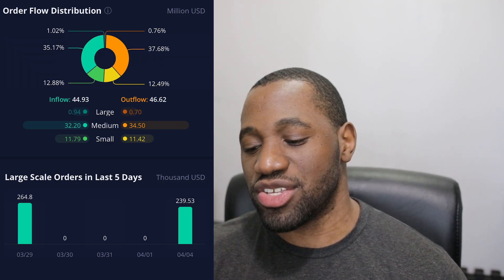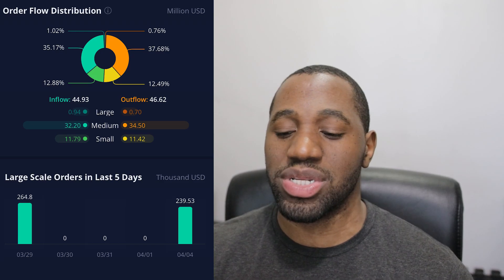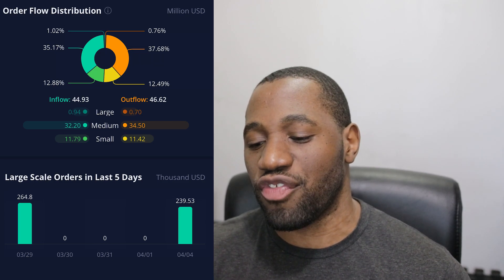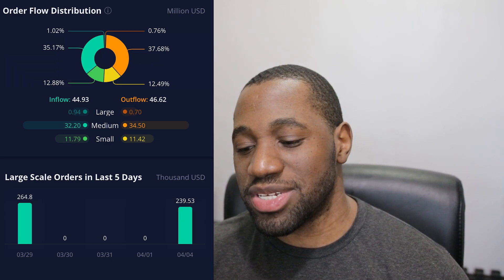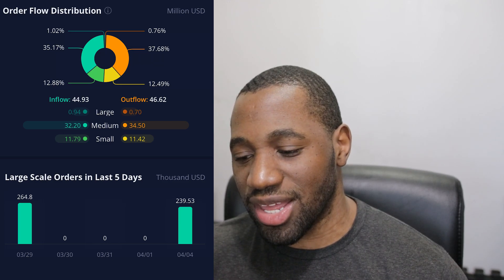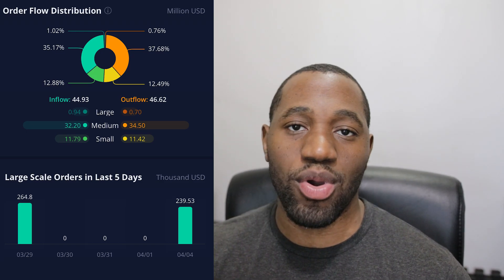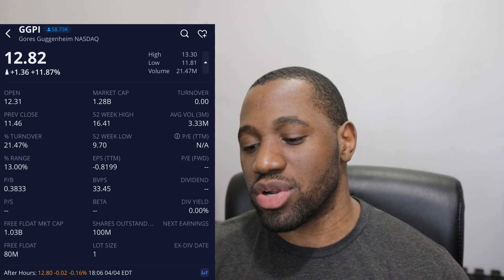Looking at large-scale orders over the last five days, on April 4th there was an inflow of just over 239,000, and on the 29th a big inflow of just over 264,000. Breaking down the order sizes further: small-scale orders, which tend to represent the retail side, showed more buying than selling. Medium-scale orders showed more selling than buying. Large-scale orders — representing whales, institutions, and funds — showed more buying than selling. The turnover ratio was at 21.47%, no surprise given the above-average volume and strength we saw today.